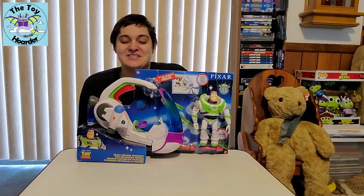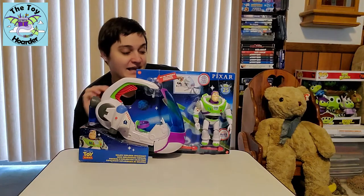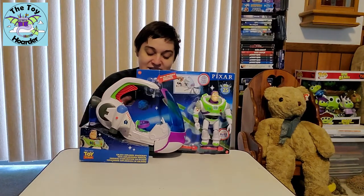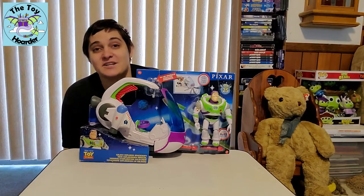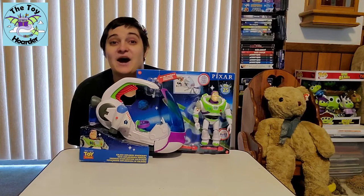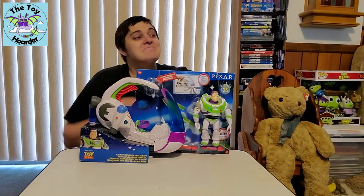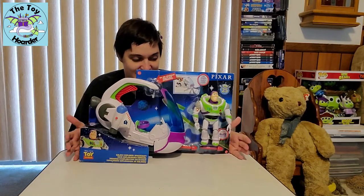Hi, it's Elizabeth from the Toy Hoarder. Today I have another brand new Toy Story toy. This is a 25th anniversary Toy Story toy, so it was not supposed to be released this late. It was planned to be released earlier, but a lot of these things have been a lot harder to come by because of Corona kind of messing up where all of the merchandising has gone.